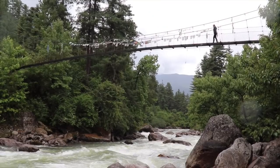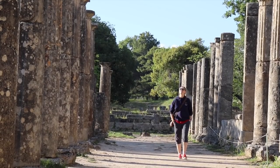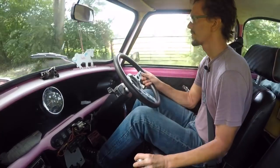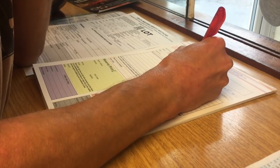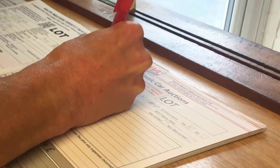Our smiles turn into frowns as we soon realize that moving out of England, becoming full-time nomads, although exciting, also means we now have to sell our lovely classic pink mini. We take it to a car auction to see if she can go to a happy home. The rain is very suiting, I think, for the mood.